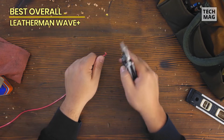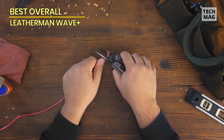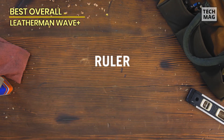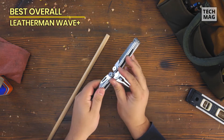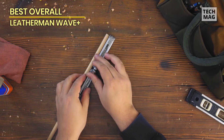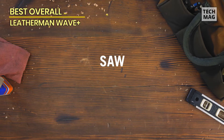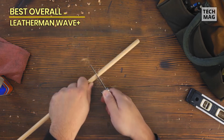Equipped with pliers, wire cutters, screwdrivers, and a variety of blades, the Wave Plus is the ultimate go-to companion for any adventure, whether it's in the great outdoors or your own backyard. To add this reliable and versatile tool to your arsenal, simply click the link in the description below.